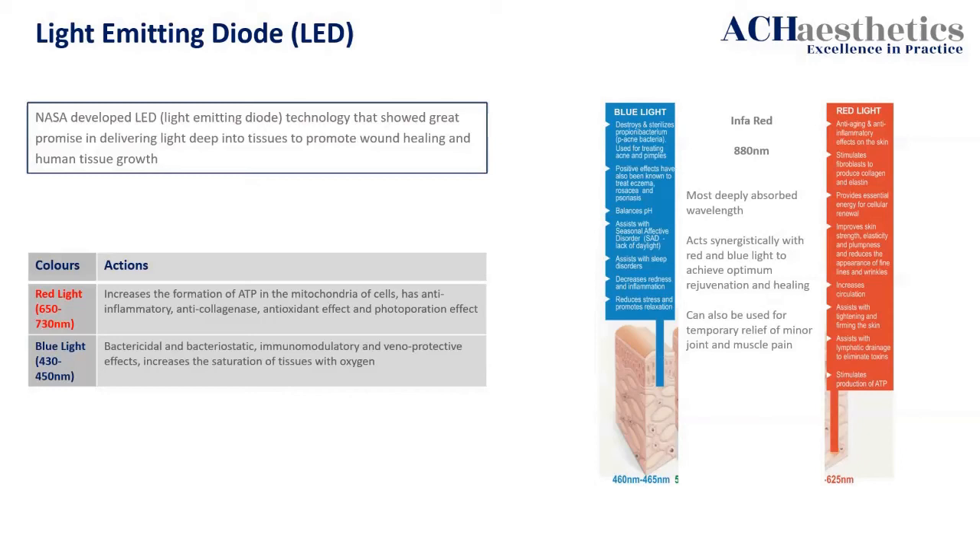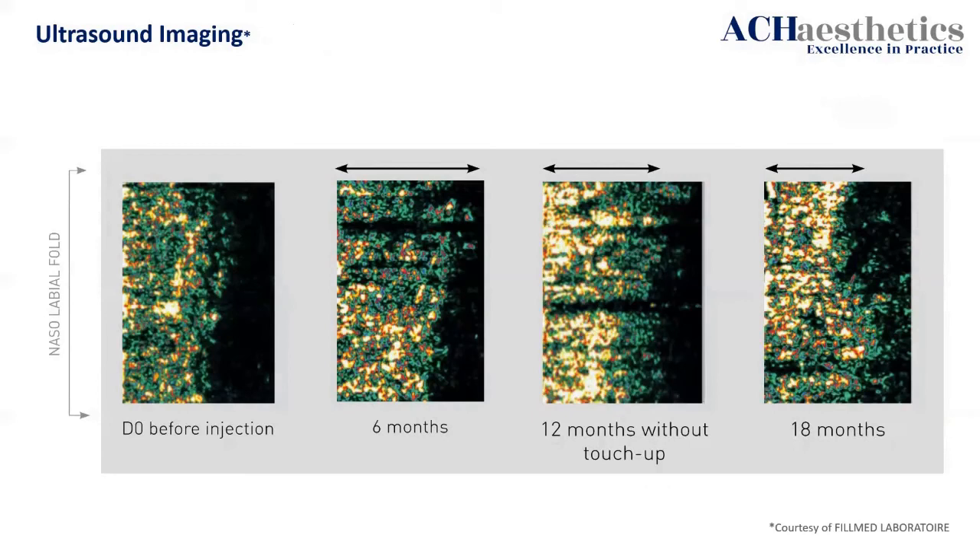With wound healing it's incredible. For hair restoration and maintenance, infrared and red LED is absolutely mind-blowing. Here is an amazing ultrasound image as proof — a nasal labial fold injection of a mesotherapy cocktail — and you can see before injection, six months later, 12 months without top-up, and 18 months: the yellow is collagen. You can actually see it's reached its peak after 12 months, but at 18 months it's still better than it was before. This is what I mean when I say I want evidence — imagery, independent study. You can't argue with it.